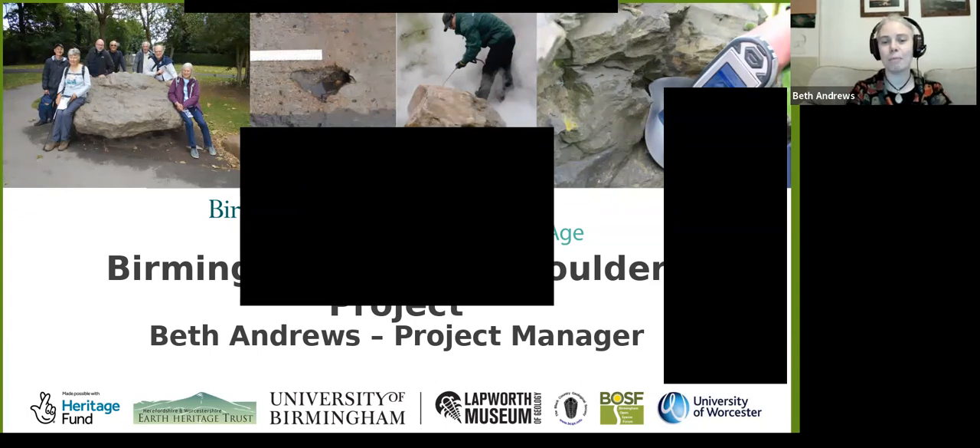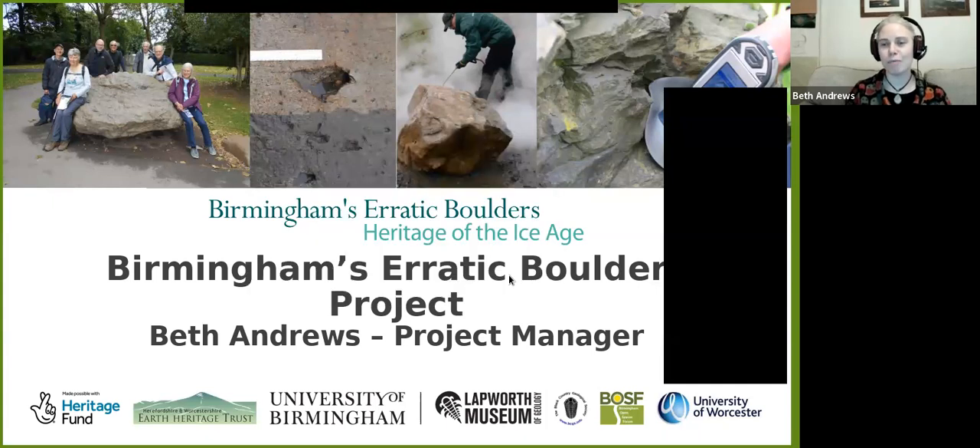For those who haven't met me, I work for the Herefordshire and Worcestershire Earth Heritage Trust. In this case, I am doing the project management on the Birmingham's Erratic Boulder project, but I've done quite a few other projects as well — Ice Age ponds, building stones. I've also worked on projects in other parts of the country looking at geology, history, social interactions, and how important rocks are to people and their environment, which is pretty much what this project is about.